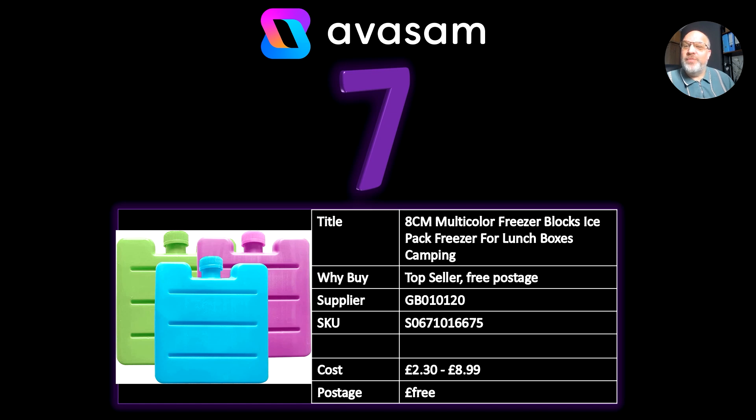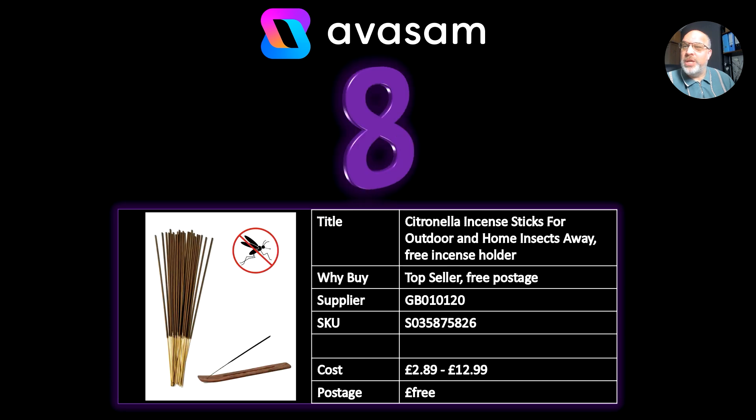Number seven, we've got supplier 120 — they've got 8 centimetre freeze blocks. Very seasonal at the moment, a top seller. Free postage on this. It comes in different sizes, between £2.30 and £8.99, so have a look at those when you can.